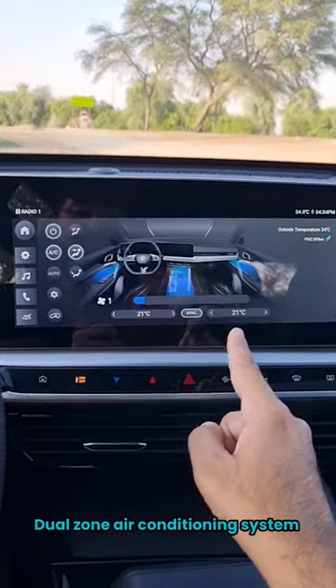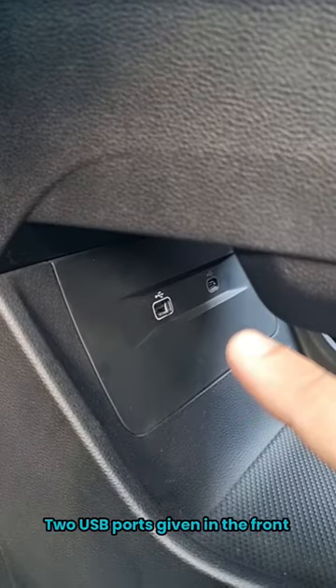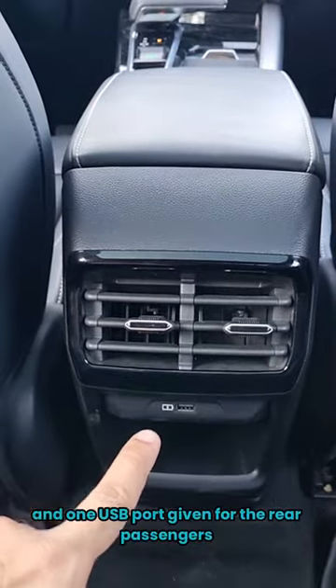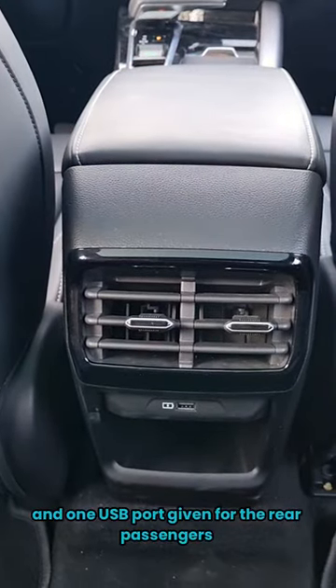There's a 360-degree camera system, adaptive cruise control, dual-zone air conditioning, a cool armrest, two USB ports in the front, one USB port on top, two air conditioning vents, and one USB port for the rear passengers.